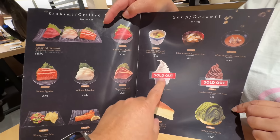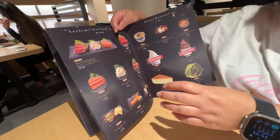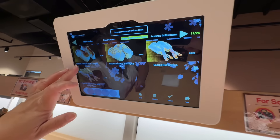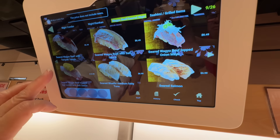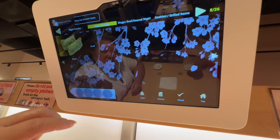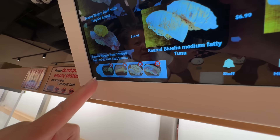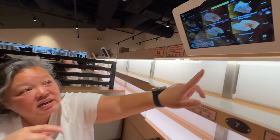They're sold out of the soft serve — that'll be for next time. We saw some grilled items we wanted. They recommend ordering no more than four items at a time because there are only four spots on the delivery lane. Now we hit order, confirm, and we're just waiting.